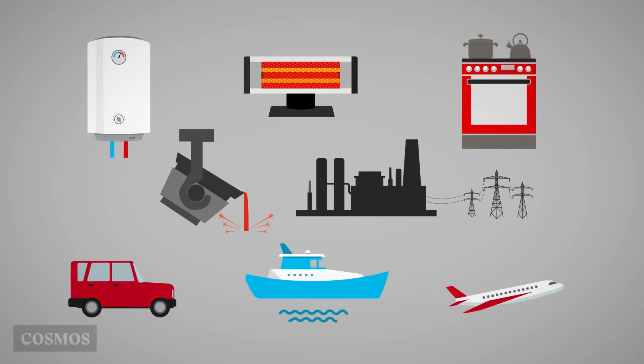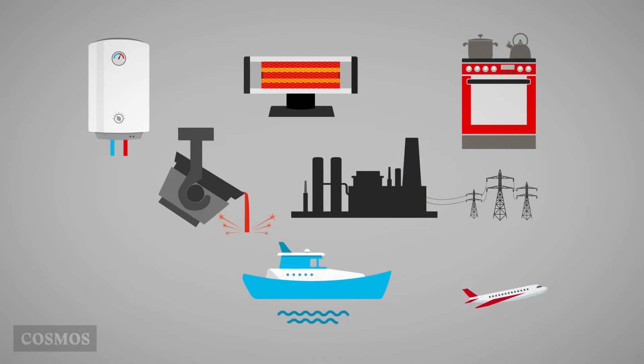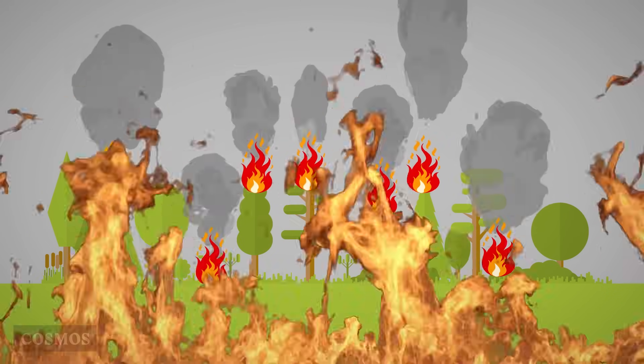Combustion reactions are incredibly important for the way we live. We use them to keep warm, to heat water, to cook, to move cars, ships and planes, for manufacturing and to produce electricity. But they're not always helpful and they can get out of control.